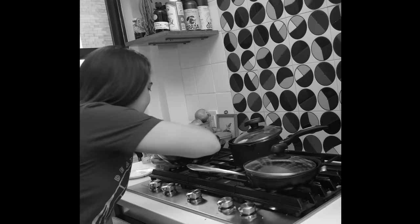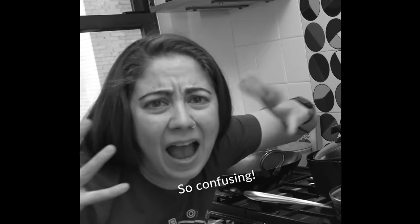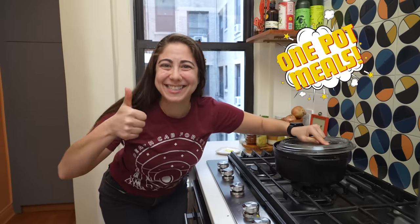Before now, you needed lots of pans, which was confusing. Now everything goes in one pot and you can enjoy cooking again.